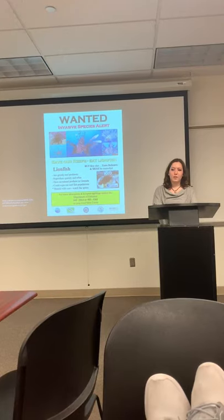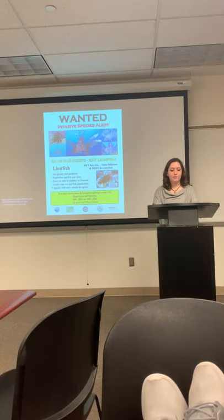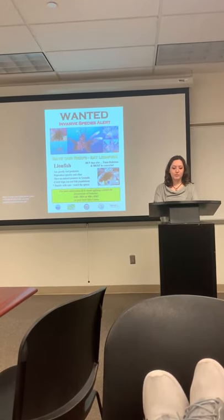Today I will explain where lionfish came from, their problem, how it affects us, what is being done about the lionfish invasion, and what you can do about it.